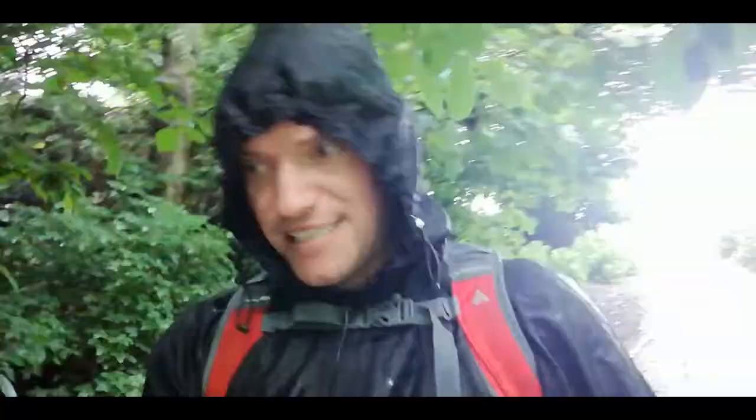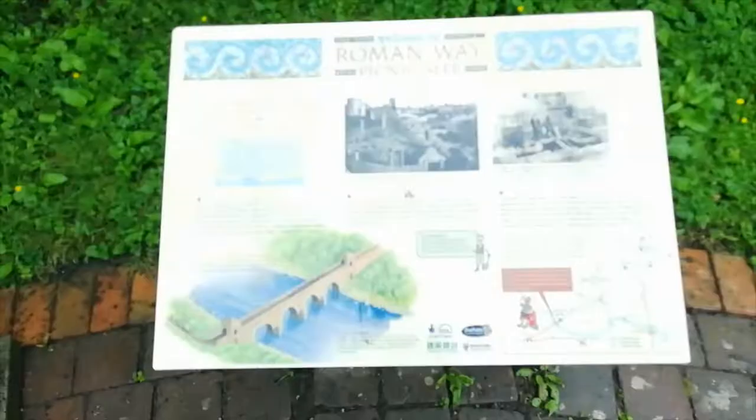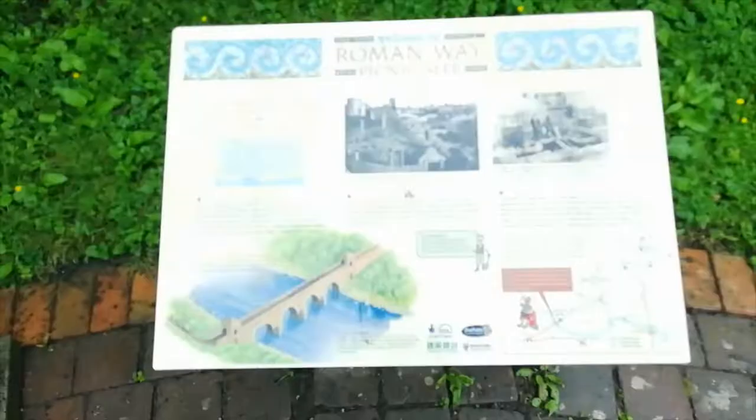When we get to about a mile and a half — halfway around — we're going to find a seat, have a bit of a rest, and have some food. Straight away we've got the signs: welcome to the Roman Way picnic site. Got all the information here about the area.